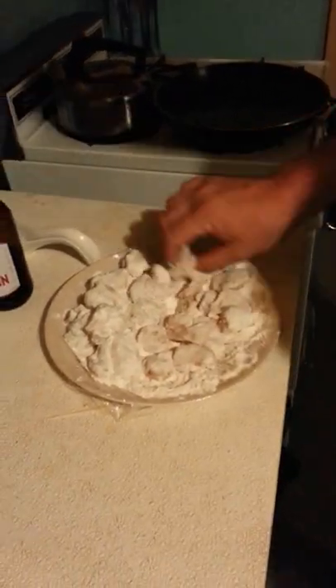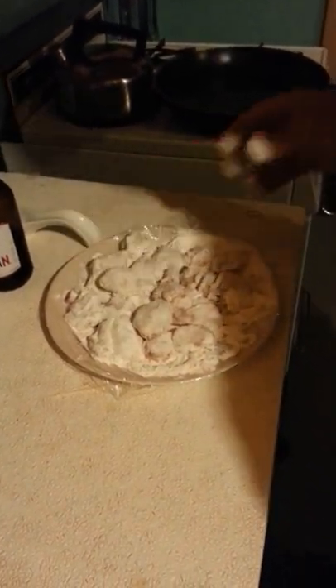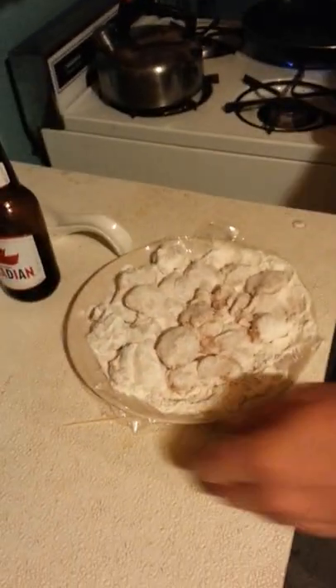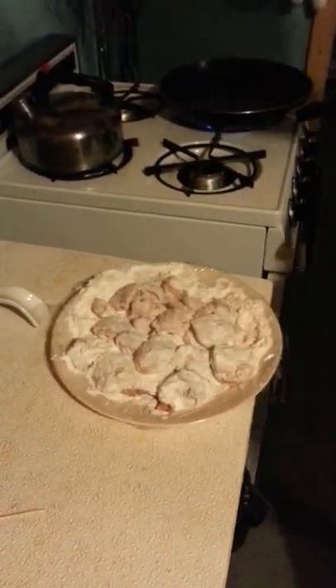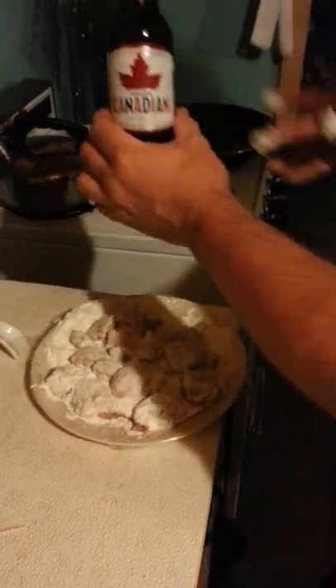Now what we've done is just take the cod cheeks and cod tongues, dipping in a little bit of flour, a little bit of salt and whatnot. We're gonna get down to go now and fry it. Gonna let the butter warm up a little bit. So while we're doing that we're just enjoying a little bit of a drink.